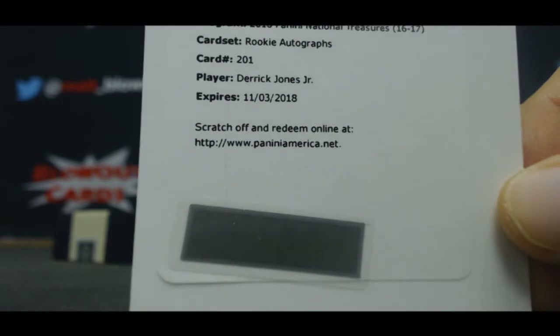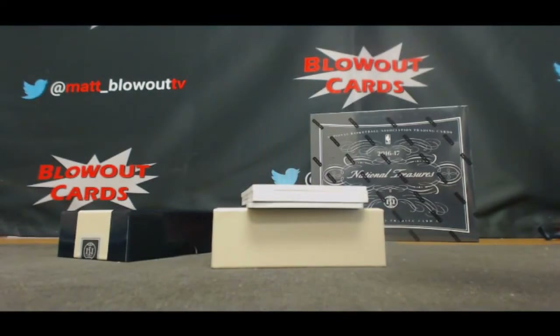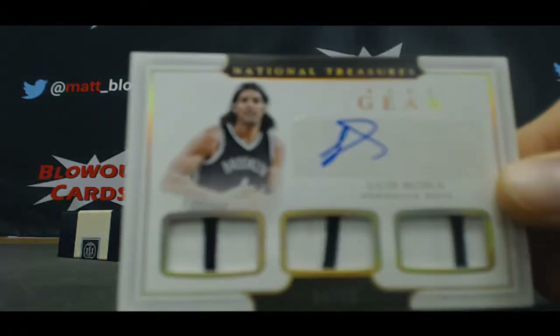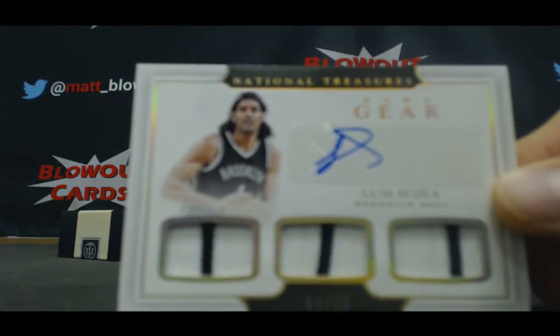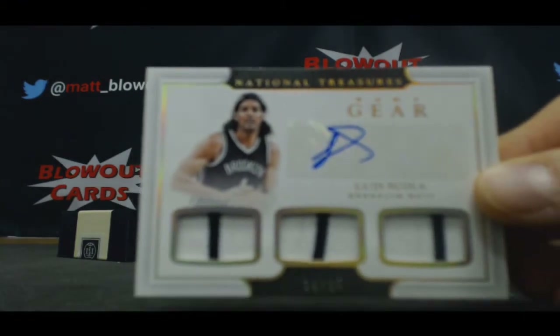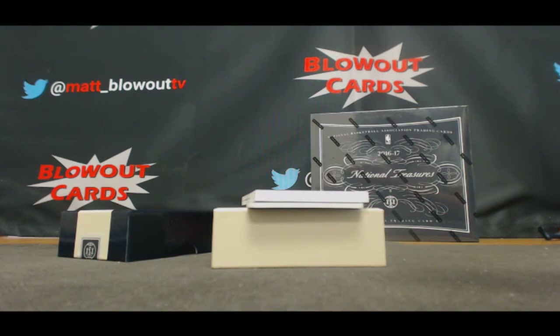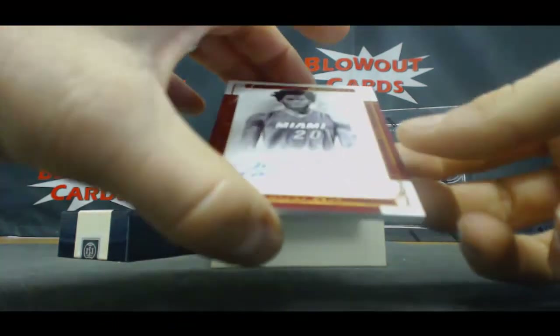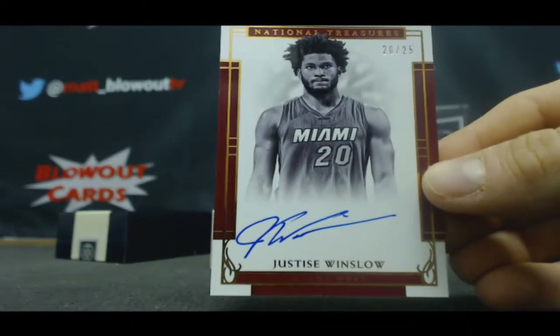Card number 201 — Suns. Thank you for the knowledge, appreciate that. Luis Scola, triple patch autograph for the Nets, number 25. For the Heat, 20 of 25 jersey number — Justice Winslow.